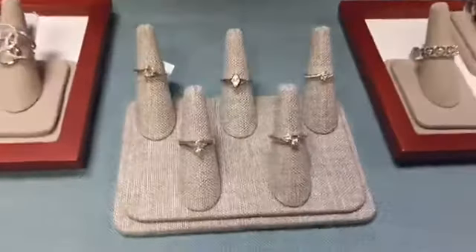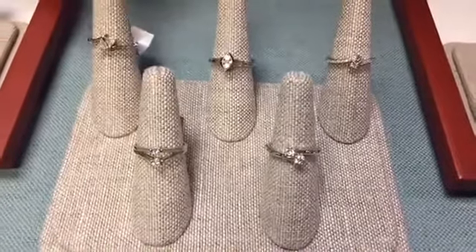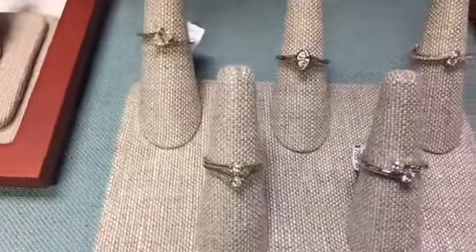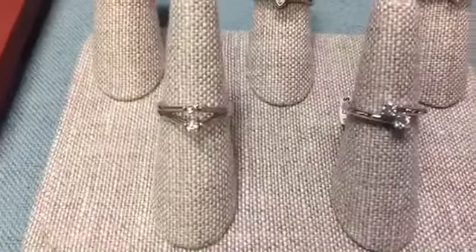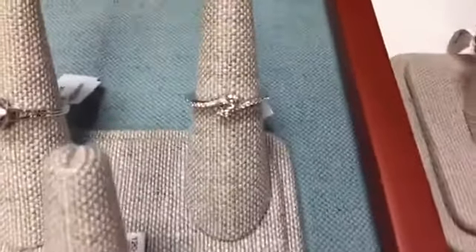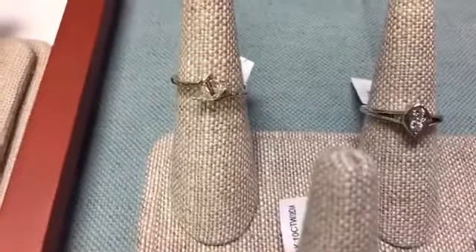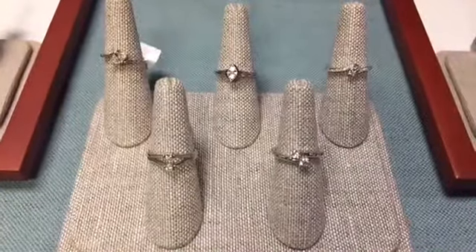Then we have the two-diamond ring, similar to what we talked about in the pendant. The two diamonds can be set vertically, horizontally, or asymmetrically, representing the two of you — or as we prefer to call it, 'better together.' It's a very symbolic and meaningful ring design, beautiful to wear and great for anniversaries and holidays.